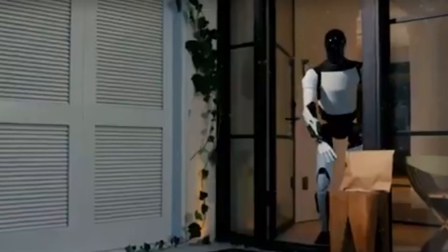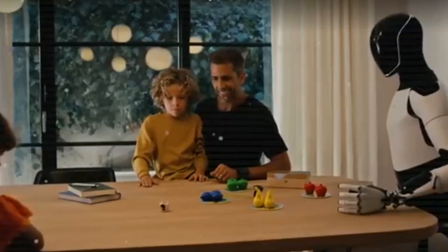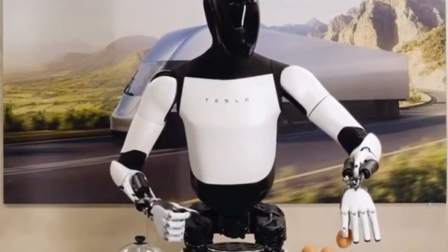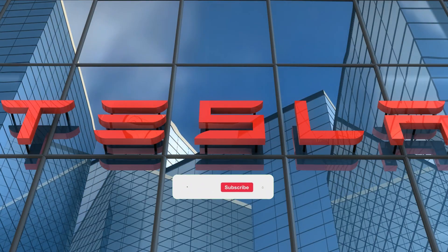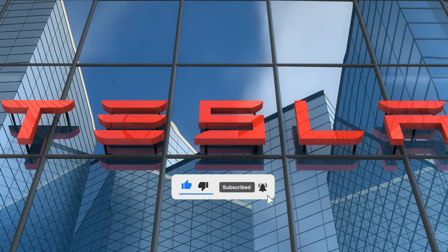Finally, the future we once thought only existed in science fiction films is approaching quicker than ever. Tesla's Optimus Gen3 is more than simply a machine — it is a genuine friend, providing millions with the freedom and independence they rightfully deserve. With a lower price than a used car but life-changing benefits, could this be the disability care revolution we've been waiting for? Would you welcome an AI assistant into your daily routine? Drop your opinions in the comments, and don't forget to like, subscribe, and enable alerts so you never miss a game-changing Tesla update.